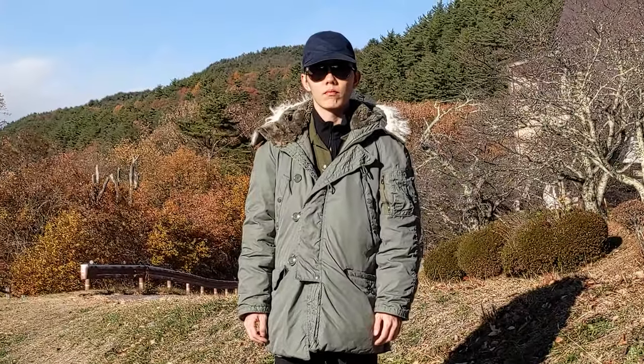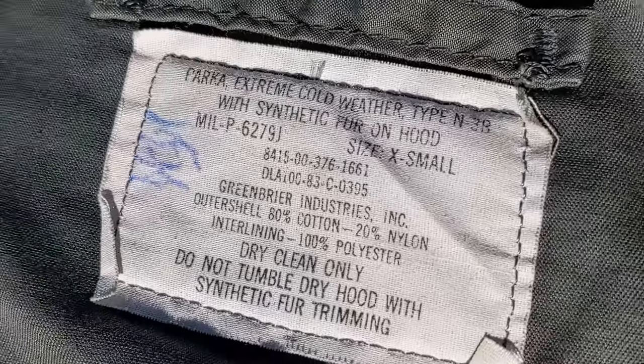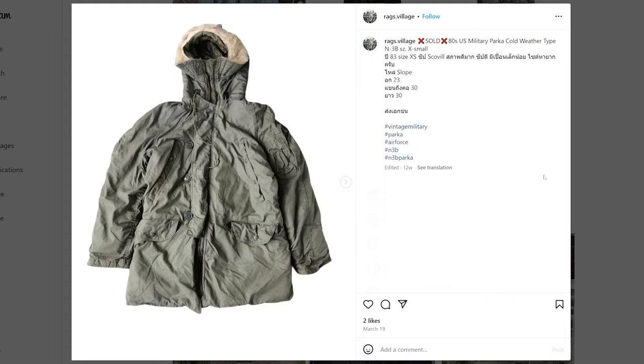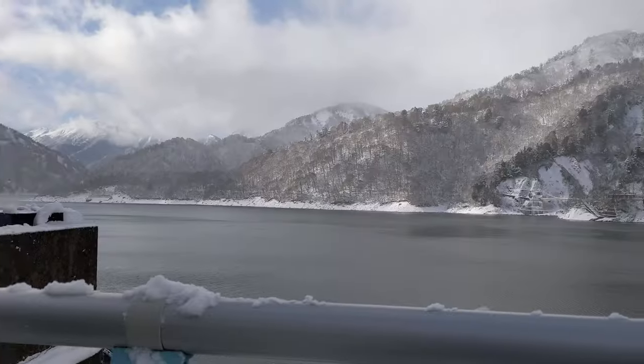It's hard to find a more iconic parka than the N3B, aka the snorkel parka — because, well, it looks like a snorkel. Even harder to find is a vintage N3B in a size XS. But by some stroke of luck, I found one on Instagram selling for 30 bucks from a random dealer in Thailand. I bought it, received it, admired it, packed it, and here we are in Japan on the Tateyama Kurobe Alpine Route.